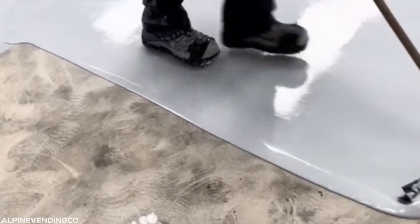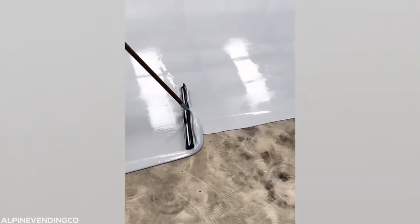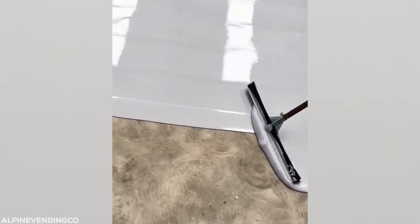What sorcery is this? I've no idea how this floor paint dries so fast, but the fact that this guy's shoes are still looking so fresh is the icing on the cake.